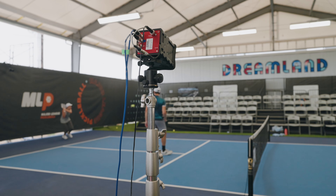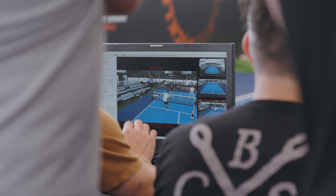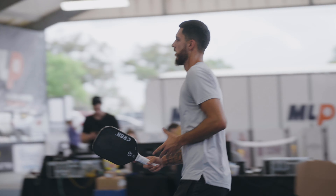So it's really important. We're trying to get awesome camera angles, line replays, and just take it to the next level for video production for pickleball.